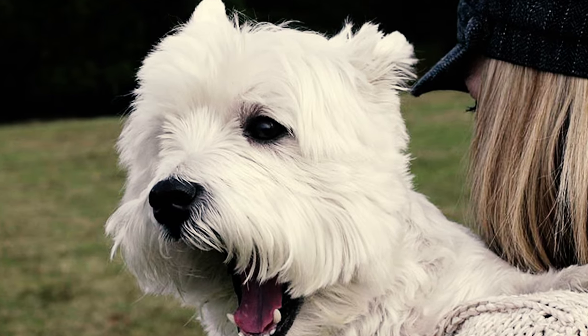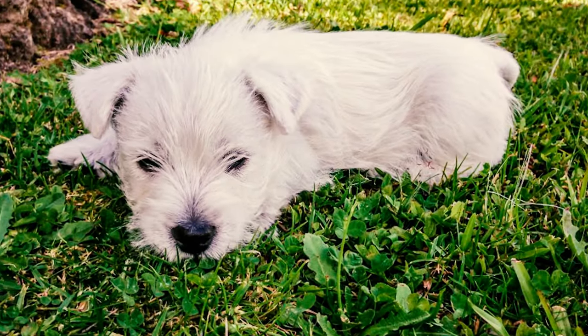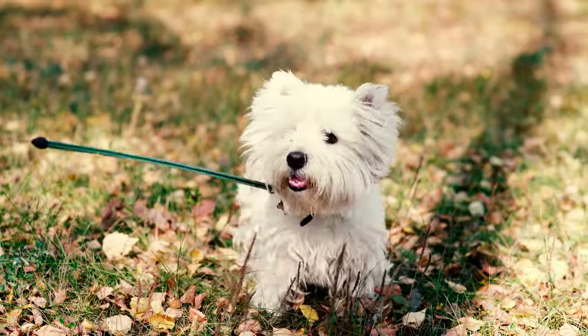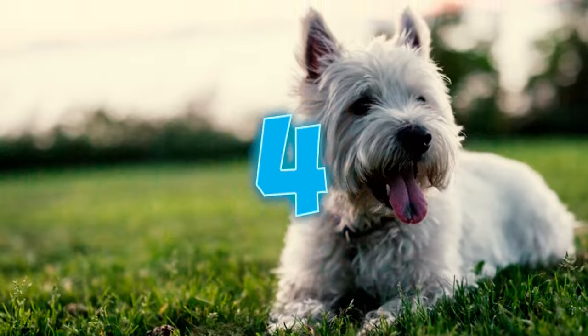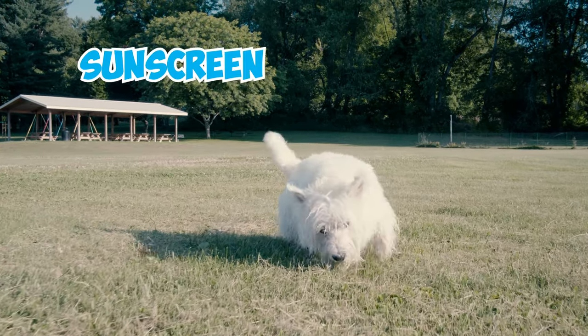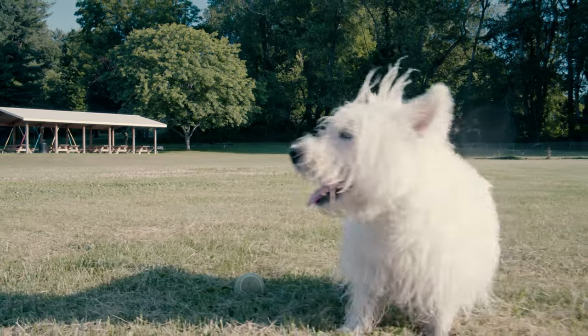Did you know that Westie puppies aren't born with upright ears? Westie pups are born with floppy ears, and usually these charming ears start to stand up during their exciting first few months of life. Their perky little ears are very sensitive, so it's a good idea to apply sunscreen to their ears or body if you plan on letting your Westie spend a lot of time in the sun.